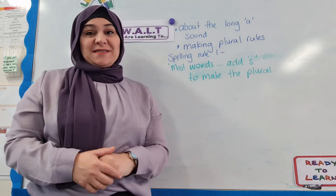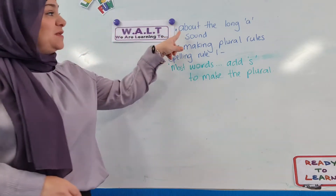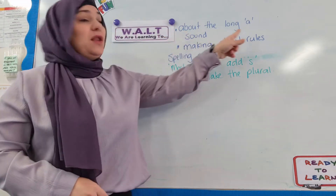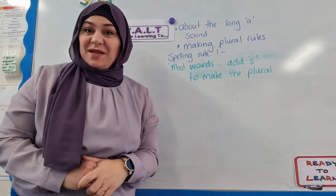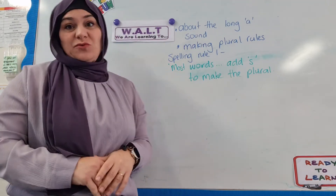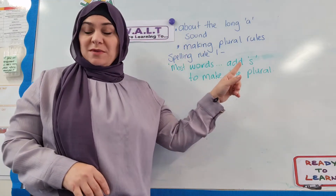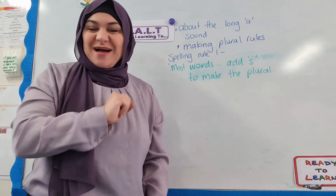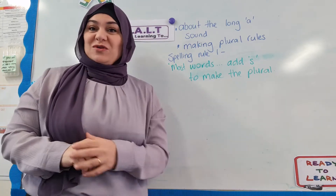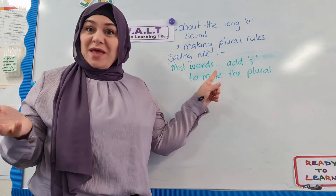Hi everyone, for Stage 2 spelling this week we have two focuses. The first focus is that we're learning all about the long A sound, and the second focus is a spelling rule. This week's spelling rule is the easiest one of all — it's about making plurals. Of course, we all know that plurals means more than one, and the very first rule about making plurals is: for most words, all you have to do is add S.